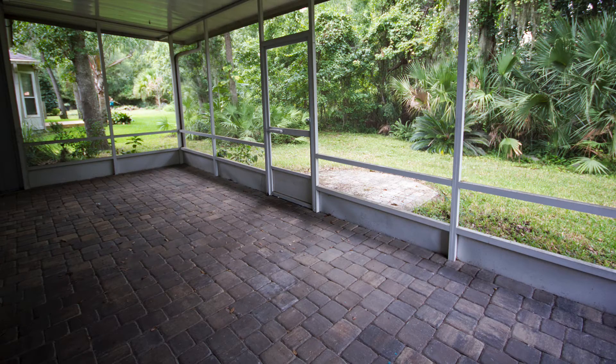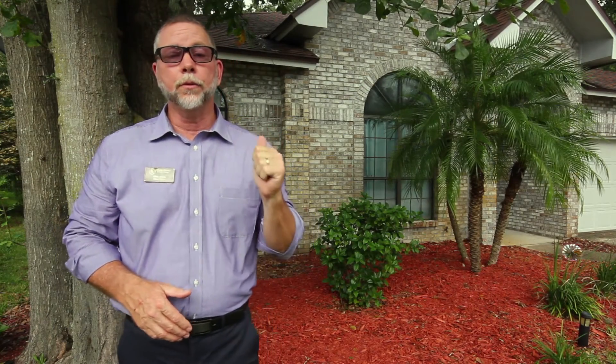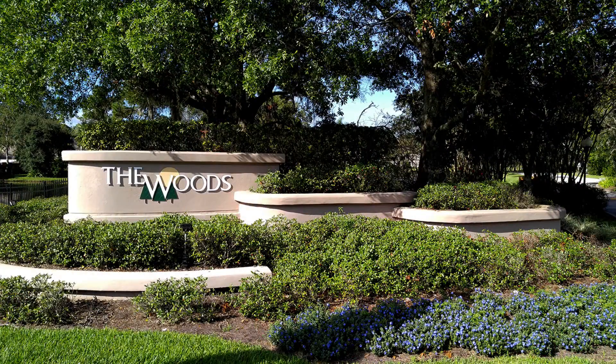A great place to relax, enjoy morning coffee, or read a good book is right here on the screened lanai, which offers nice privacy and a nature view. You should also know this home has a newer roof, a newer air conditioning system, and the entire house has been recently replumbed.